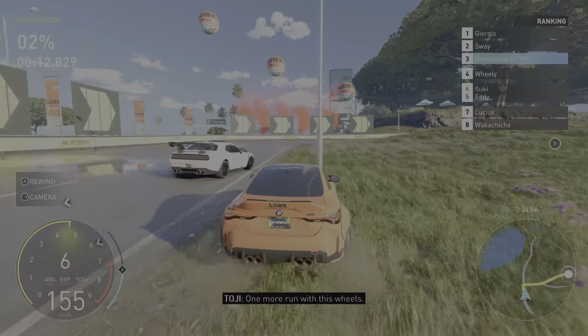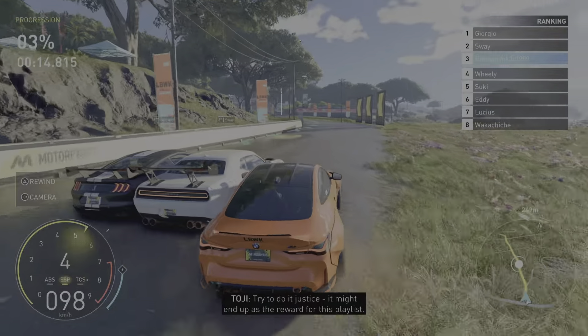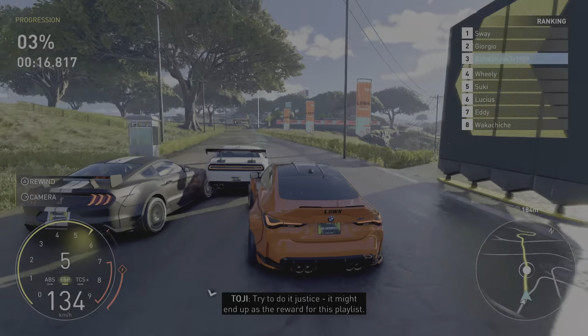One more run with these wheels. Try to do it justice — it might end up as the reward for this playlist.